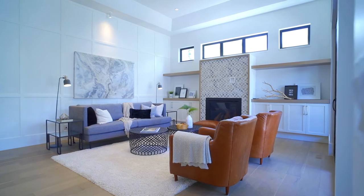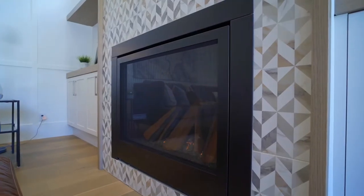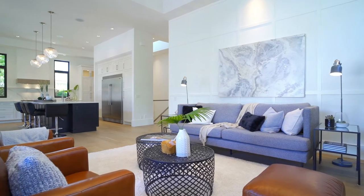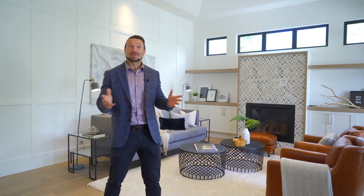This luxury bungalow provides over 2,100 square feet of designer living space, and has a light and bright design, providing ample natural sun through the transom windows, with gorgeous sliding doors that flow seamlessly from this great room into the outdoor living space.